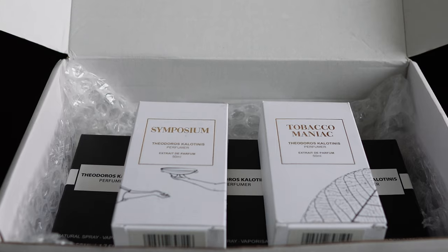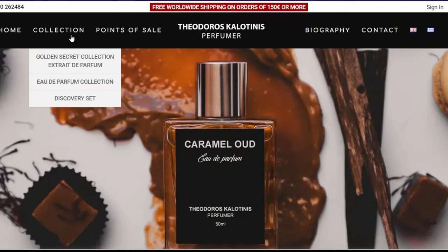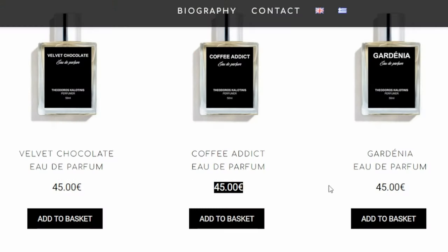On top of that, he also sent me this — along with four other full-size 50ml bottles. I was not expecting that. Just before I dive right in, he basically has two different types of collections. He sent me fragrances from both of these collections. His first collection is the Eau de Parfum collection, which I got three full-size bottles. I think these are around 45 euros — pretty good price point, especially for an independent house.